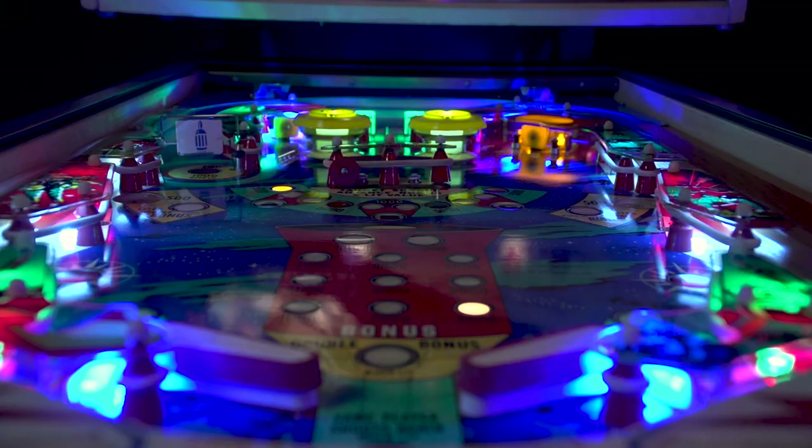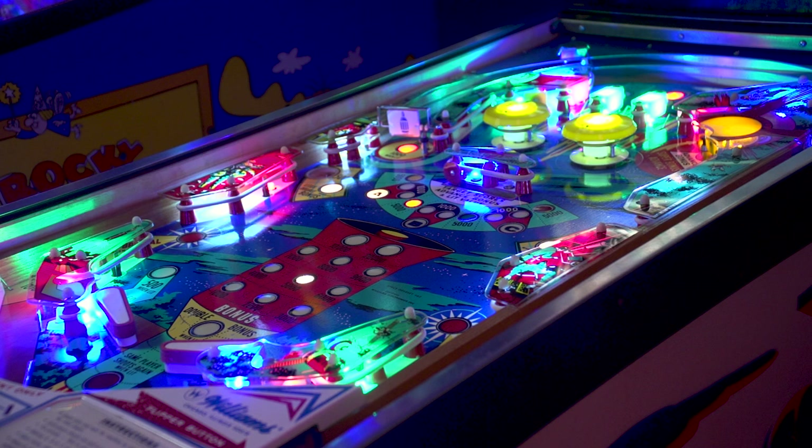This table is simple, but thanks to the swinging target, it can be a ton of fun. I could easily play this for hours at a time, but we've got some more tables to look at, so let's move on.